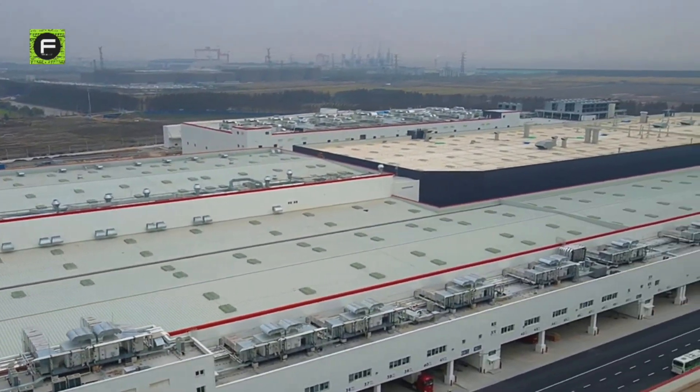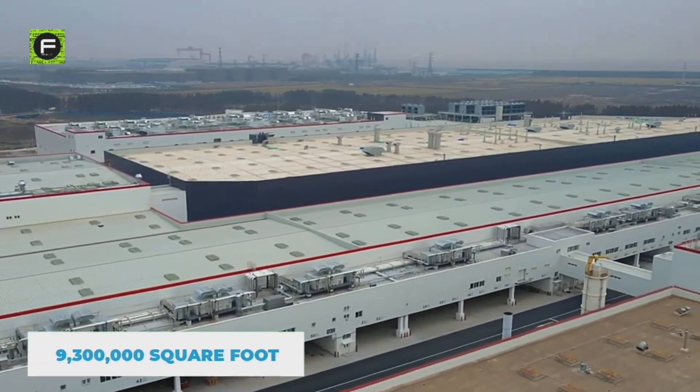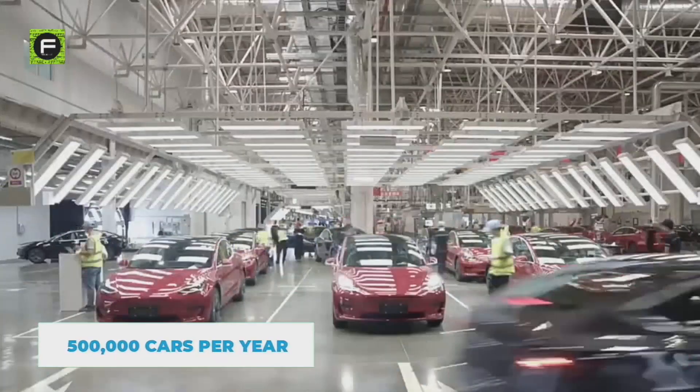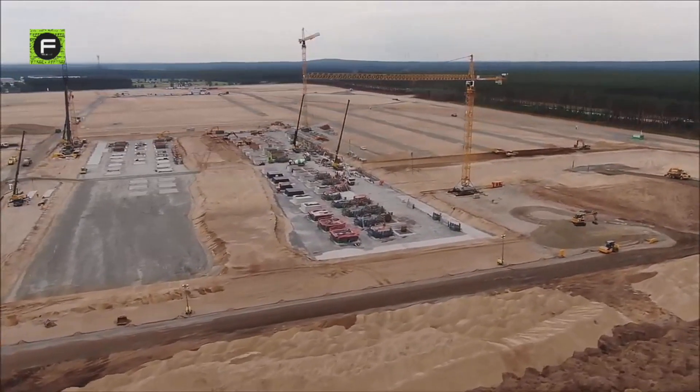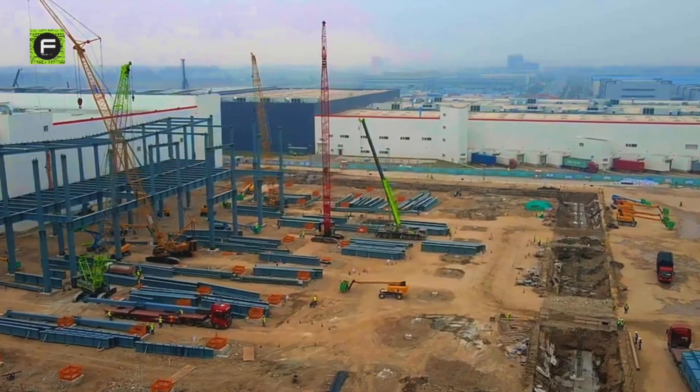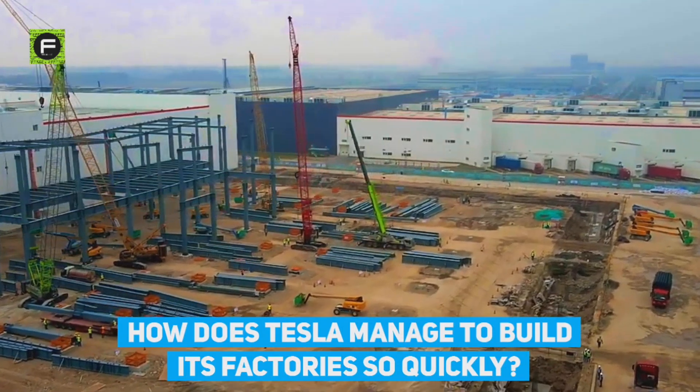Did you know that Tesla's Shanghai Gigafactory, with 9,300,000 square feet of land and a production capacity of over 500,000 cars per year, was built in just 168 working days? How does Tesla manage to build its factories so quickly?